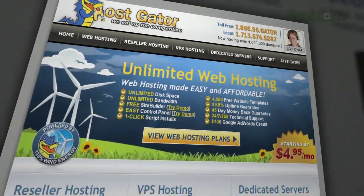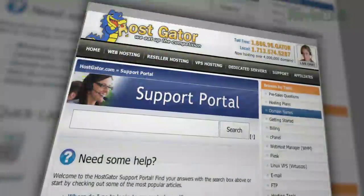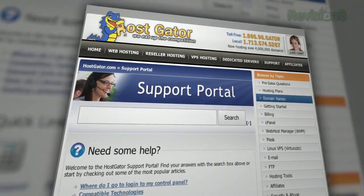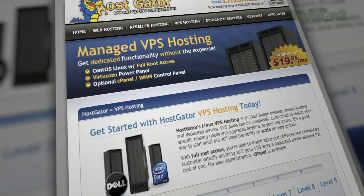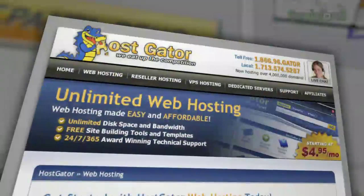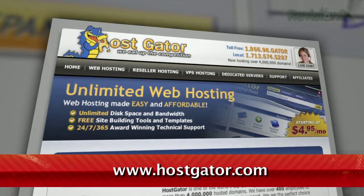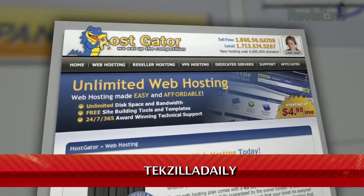Hostgator can get your blog or website up and running in minutes. With plans starting at just $4.95 a month, you get 24/7 support and access to website building tools with over 4,000 templates. They'll even migrate your current site for free. Hostgator's servers are also 130% powered by wind energy. For Revision3 viewers, Hostgator is offering 25% off your order or your first month free. Just go to www.hostgator.com and enter the code TEXILLADAILY at checkout.